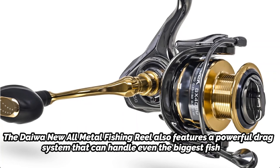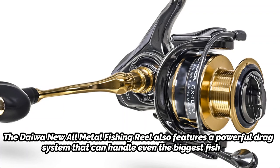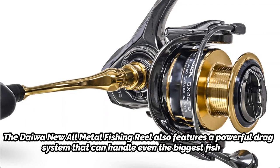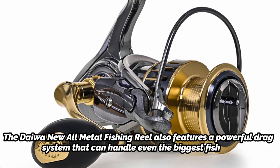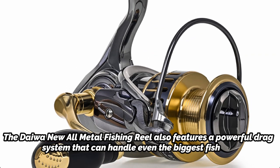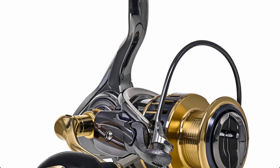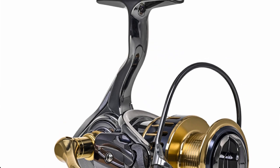The Daiwa New All-Metal Fishing Reel also features a powerful drag system that can handle even the biggest fish. It has a smooth and responsive feel, and it is easy to adjust on the fly. This fishing reel is available in a range of sizes and configurations, so you can choose the one that best suits your needs. Whether you are a seasoned angler or just starting out, the Daiwa New All-Metal Fishing Reel is definitely worth considering.